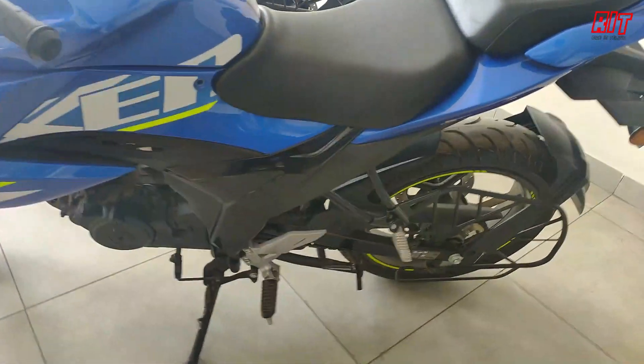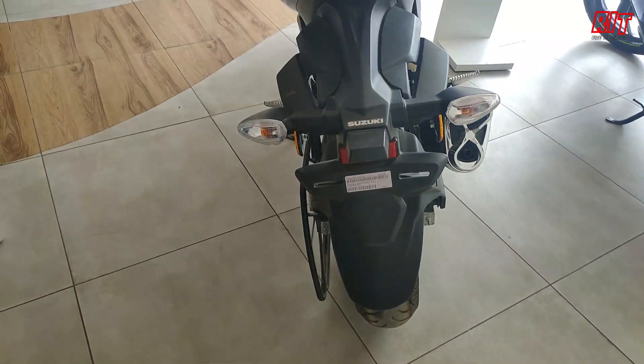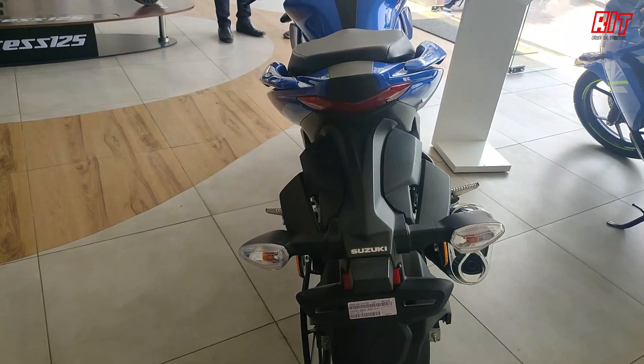This model is in the 150cc segment. You have a sharp and sporty look design. You have belt-type signal lights. Out-and-out, you have a classic look and a modern look.